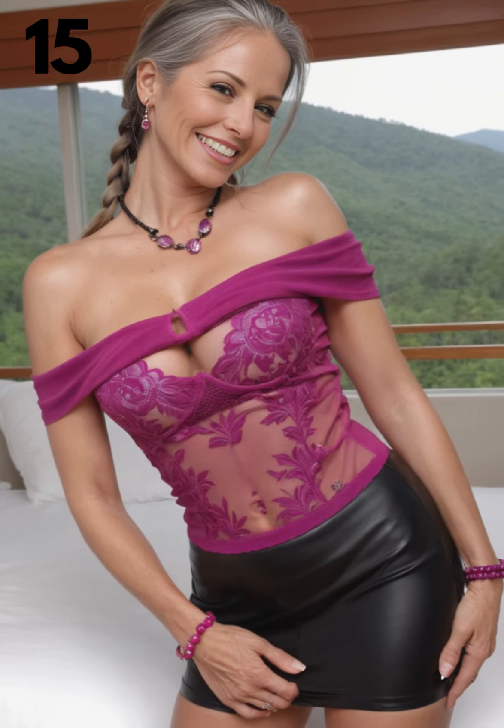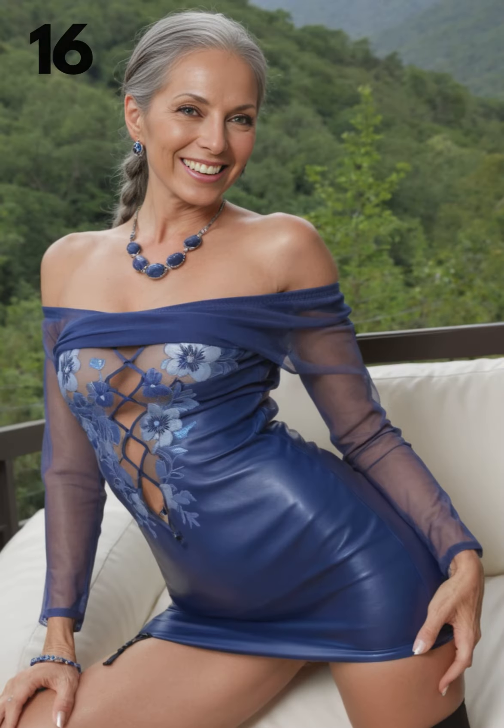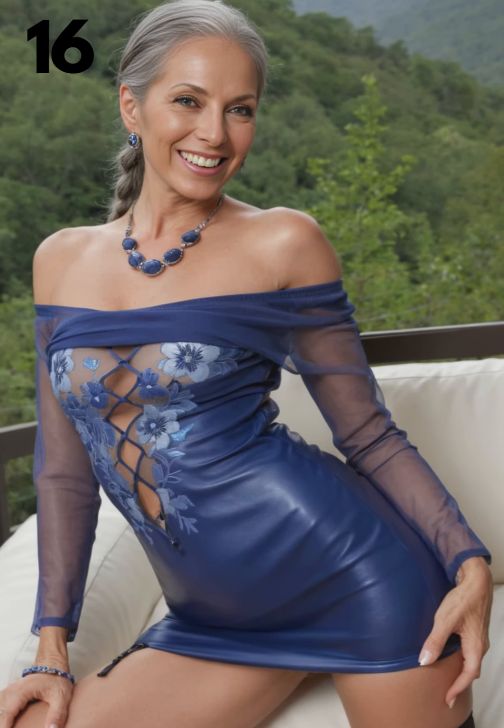For an inverted triangle shape, opt for a bodysuit with a halter neckline to draw attention to the center of your chest. Choose a leather skirt with details or volume at the bottom to balance your broader shoulders.